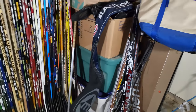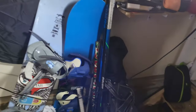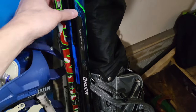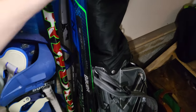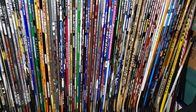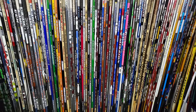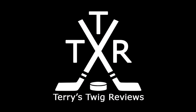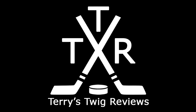So that's it for my stick collection — doesn't include the broken sticks. Recently broke the Sherwood Code 5 and my Nexus Geo, which I'm really sad about — love that stick. Hope you guys enjoyed the video, thanks for tuning in and we'll see you next year for another twig update.